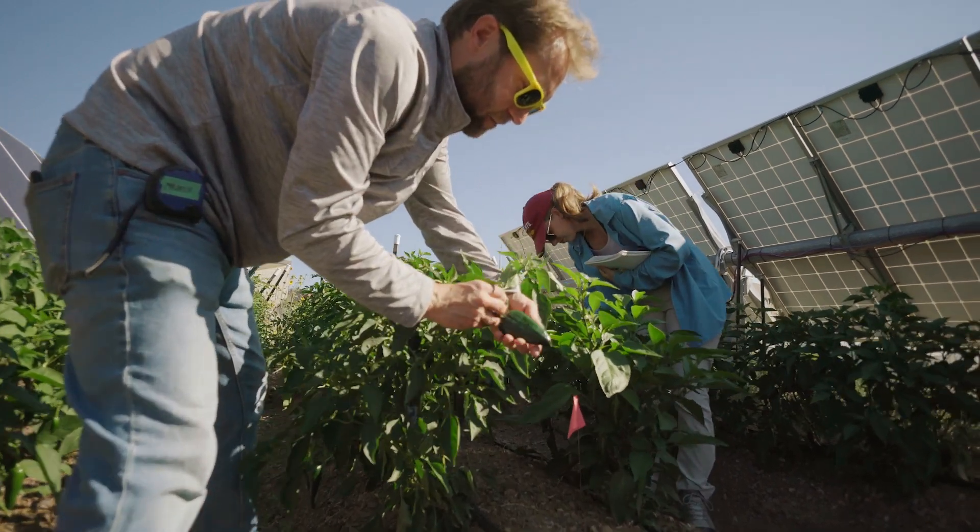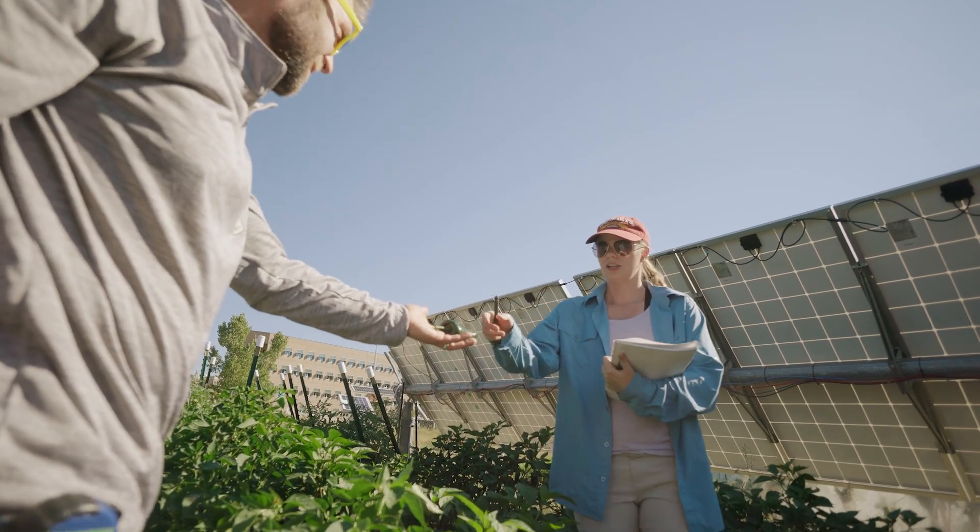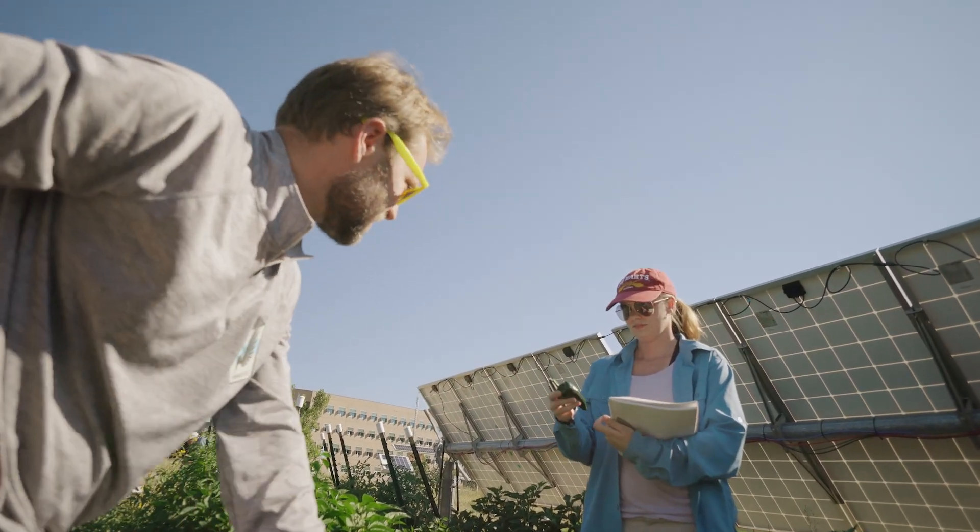We're trying to determine what plants do better under the panels and what do better in full sun, so that when people try to employ this on a much larger scale they have an idea of what's going to succeed and what's not.